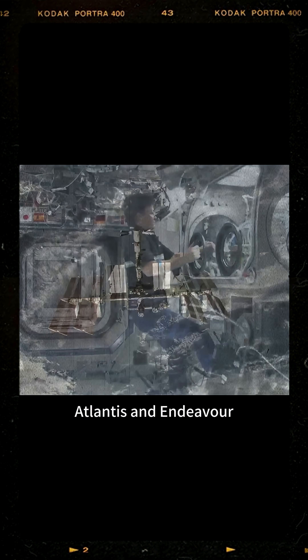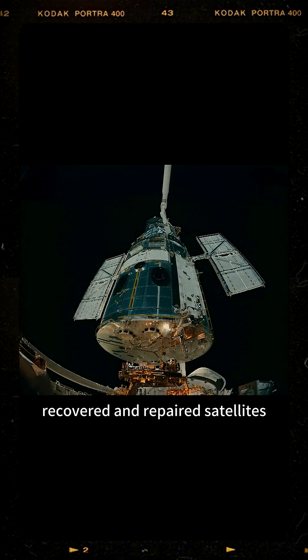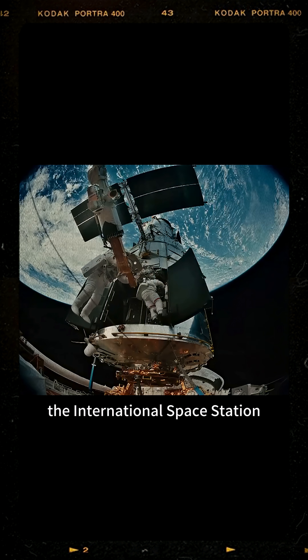From Columbia to Challenger, Discovery, Atlantis, and Endeavour, the spacecraft has carried people into orbit repeatedly, launched, recovered, and repaired satellites, conducted cutting-edge research, and built the International Space Station.